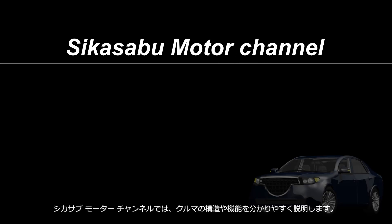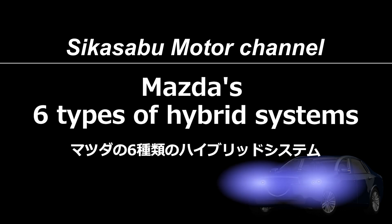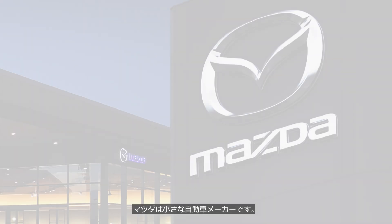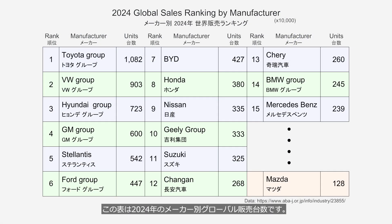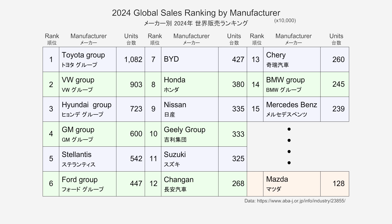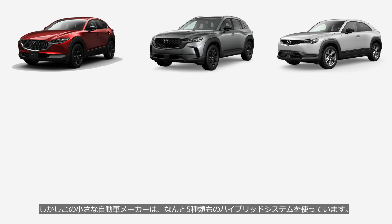Welcome to the Shikasa Boo Motor Channel, which provides easy-to-understand explanations of car mechanisms. Mazda is a small automobile manufacturer. This table shows the global sales figures by automobile manufacturer for 2024. Mazda's exact ranking is unknown, but its sales amount to only 54% of those of 15th-ranked Mercedes-Benz. Yet this small automaker has adopted as many as five different types of hybrid systems.